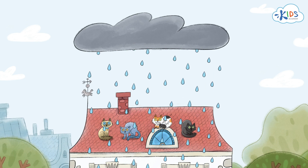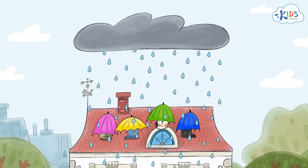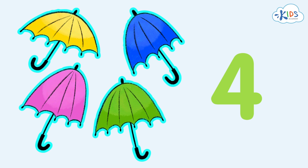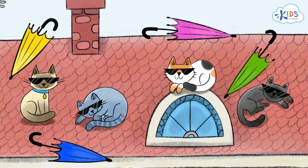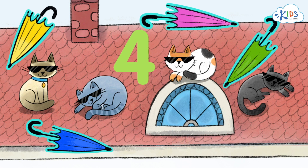Cats need to hide from the rain or they'll get wet. Four umbrellas can cover four cats from the rain. We've learned the number four. Now we can say that four cats will be protected from the rain with four umbrellas.